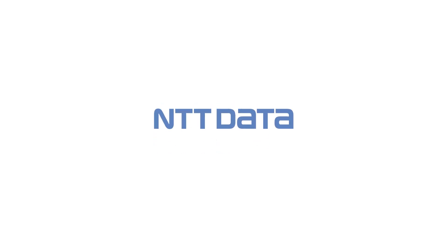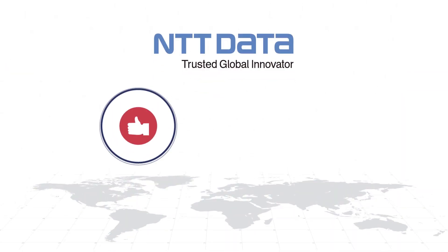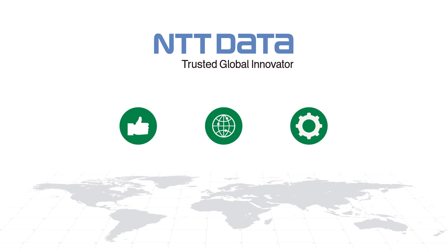We are NTT Data, a trusted global innovator. We partner with organisations around the world like you, helping you to improve your customer experience, optimise your network assets and improve your field operations with cutting edge innovation.